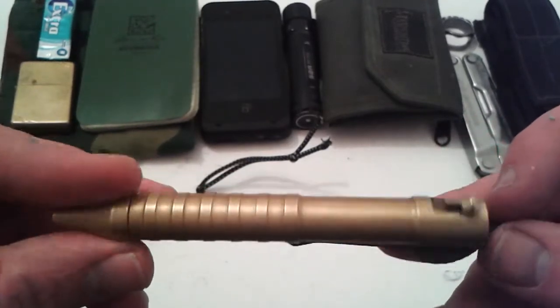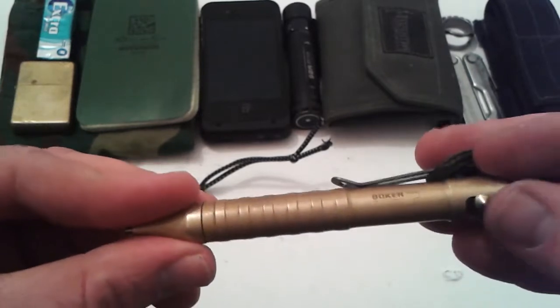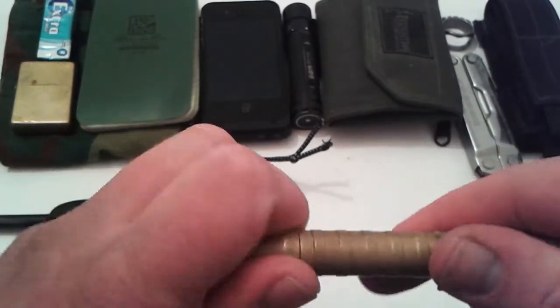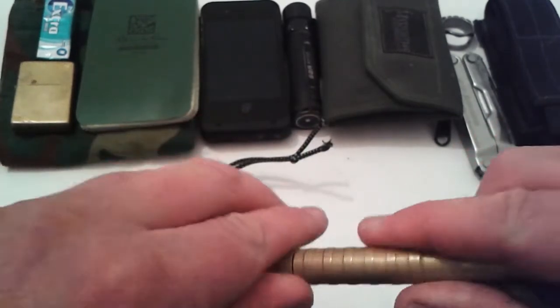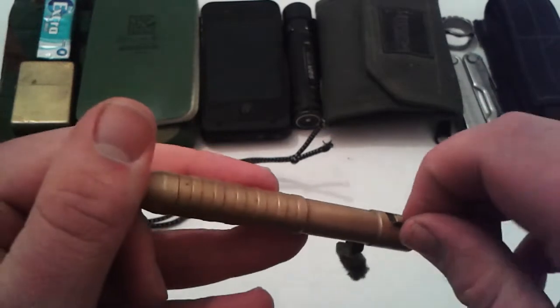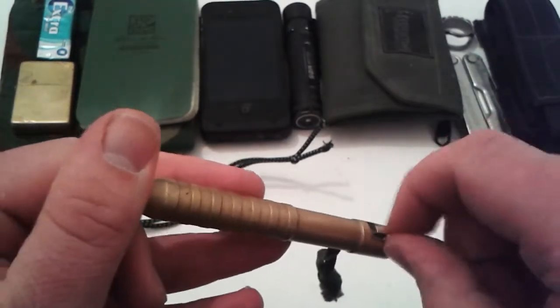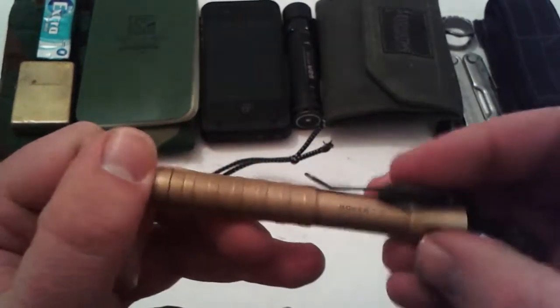Boca Plus .50 caliber pen in solid brass. A few people said that this comes loose, but I've never had any issues with that whatsoever. Never had any problems with this thing coming out either. I like it.